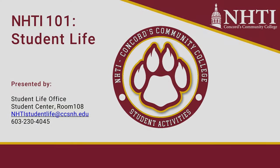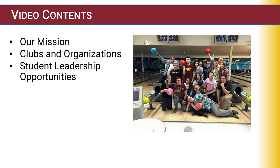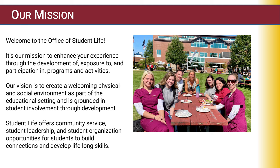Hi everyone, my name is Kaitlin Moody, and I'm the Director of Student Life at NHTI. The mission of the Office of Student Life is to enhance your experience through the development of, exposure to, and participation in programs and activities. Our vision is to create a welcoming physical and social environment as part of the educational setting, grounded in student involvement through development.